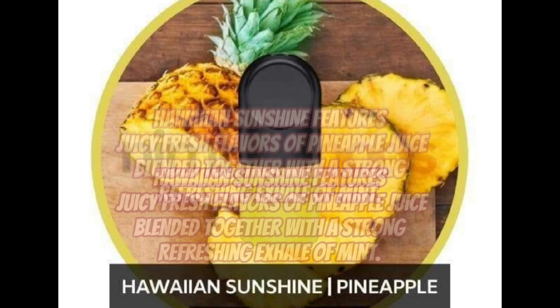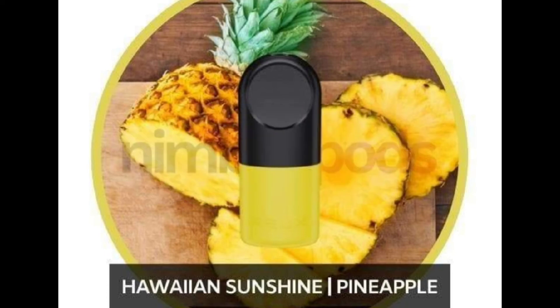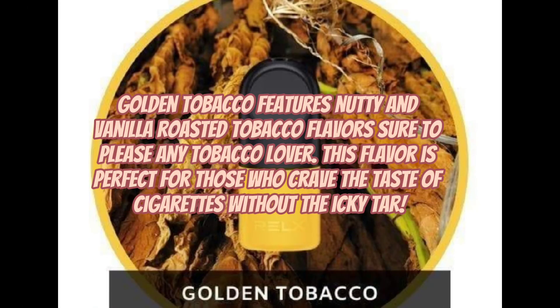Hawaiian Sunshine features juicy fresh flavors of pineapple juice blended together with a strong refreshing exhale of mint. Golden Tobacco features nutty and vanilla roasted tobacco flavors sure to please any tobacco lover — perfect for those who crave the taste of cigarettes without the icky tar.